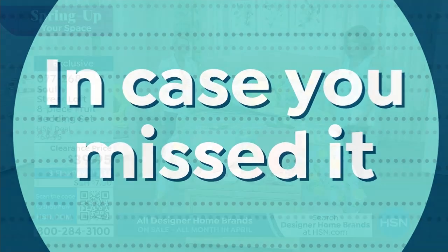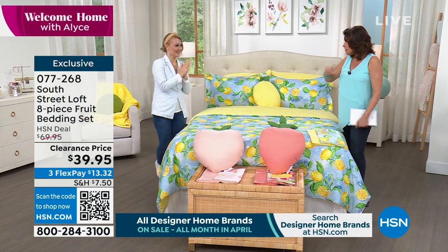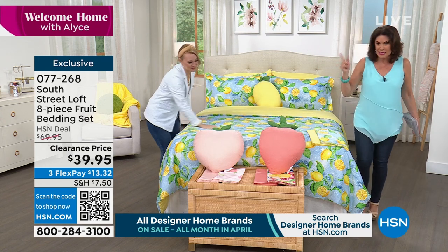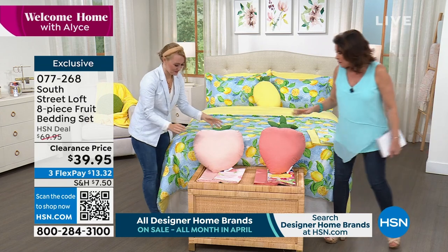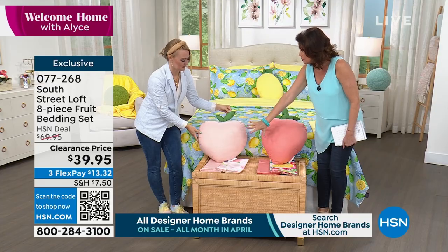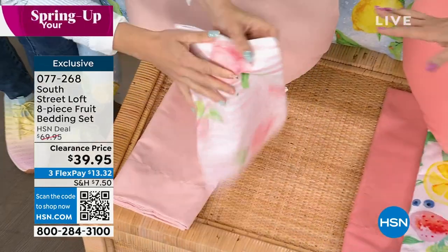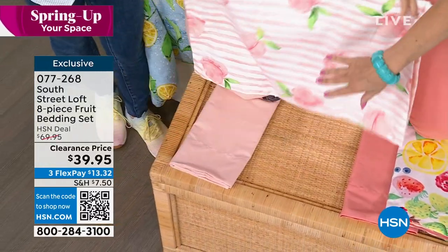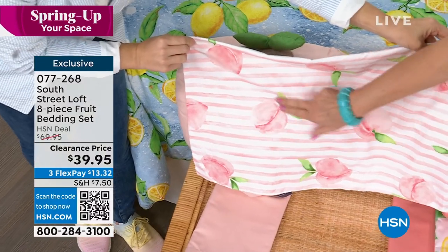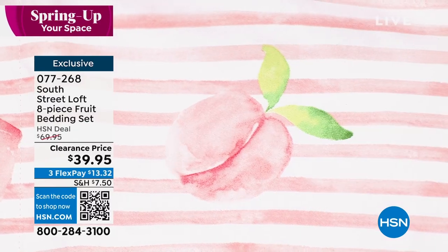I cannot get past the lemons. When life gives you lemons, you make your bed! But this is only the beginning because we also have it available. Look at the peaches — the peaches are so sweet and so soft. Look at how beautiful this is. Look at the nuances of just the design of the peaches. Doesn't it look like it's hand-painted? It is absolutely gorgeous — hand-painted, kind of a watercolor brushstroke design.